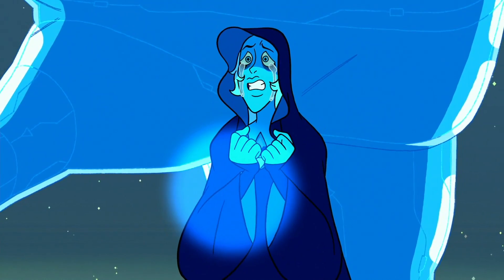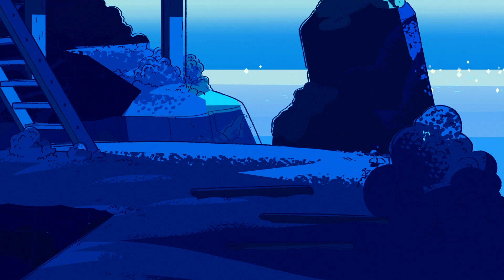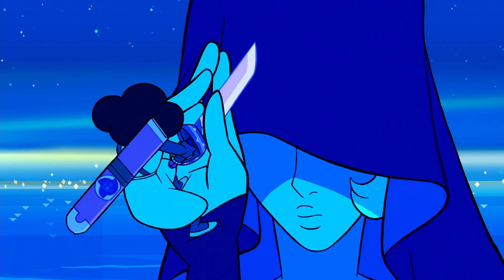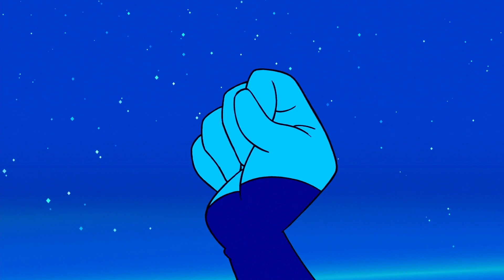Blue Diamond's aura engulfs the Crystal Gems in grief. Connie comes to the rescue with Rose's sword, which Blue Diamond catches and recognizes as Rose Quartz's murder weapon — just as she did in the trial — shattering not only the sword but the illusion of Rose Quartz.